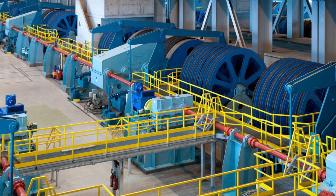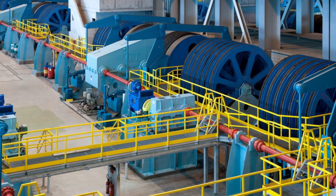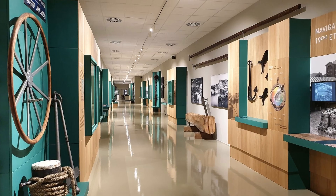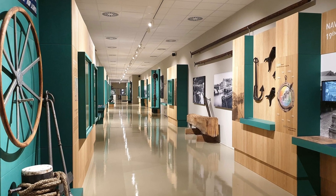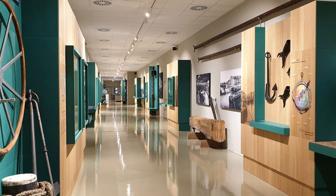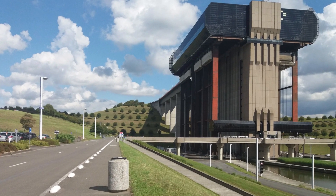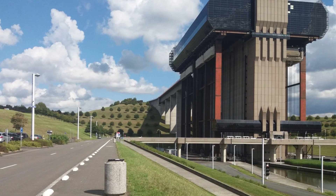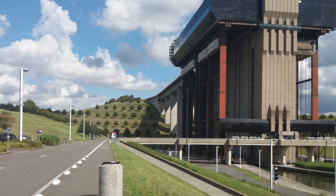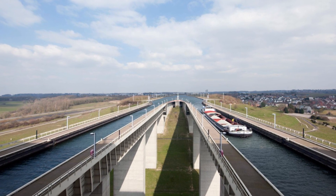Accessible for industrial tourism, the boat lift offers visitors an immersive experience. From its panoramic platforms, onlookers can contemplate breathtaking views while gaining a profound understanding of the intricate engineering that made this outstanding achievement possible. Additionally, visitors can explore the historical significance of this infrastructure in the context of inland water transport.